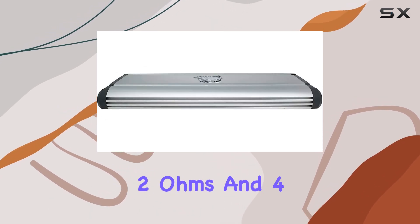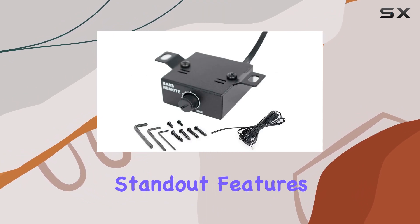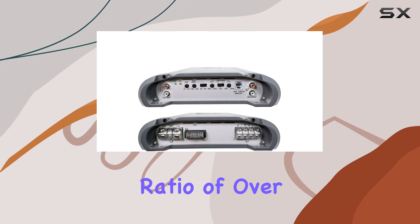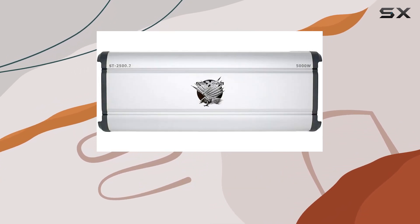Plus, it's stable at both 2 ohms and 4 ohms, giving you flexibility in your setup. One of the standout features of this amplifier is the remote sub-control, allowing you to easily adjust your bass levels on the fly. And with a signal-to-noise ratio of over 70 dB, you can expect clean, crisp sound quality every time.